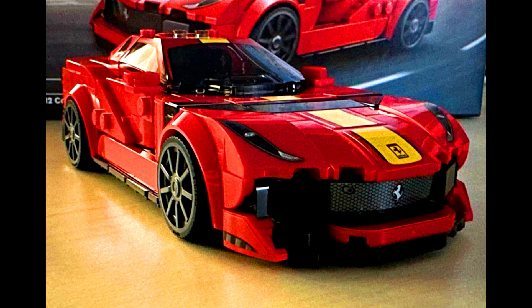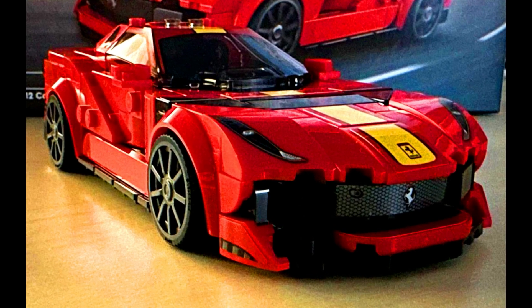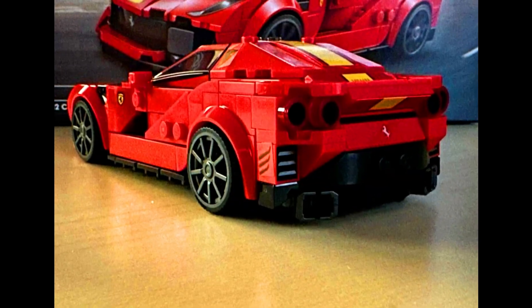The last car from today's episode is from Lego: a Ferrari F12 Competizione. Check out the sneak peek of this model.